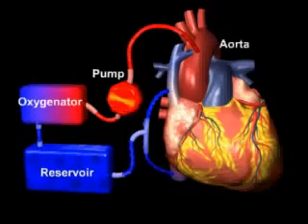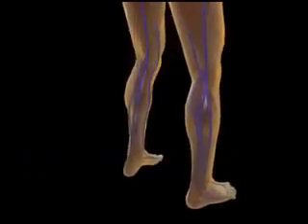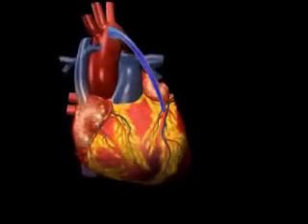The heart-lung machine continuously replenishes the oxygen-depleted blood and returns oxygen-rich blood back into the circulatory system. A segment of a healthy blood vessel from another part of the body, usually a long vein in the leg or an artery in the chest wall, is used for the bypass.